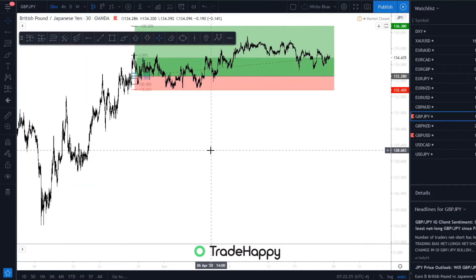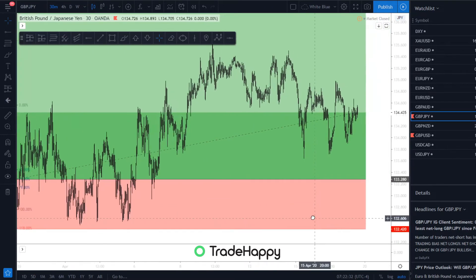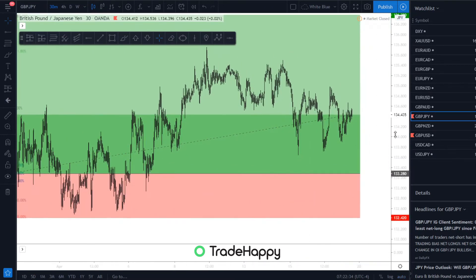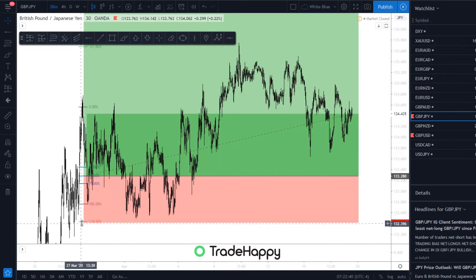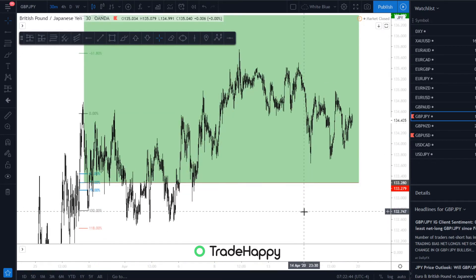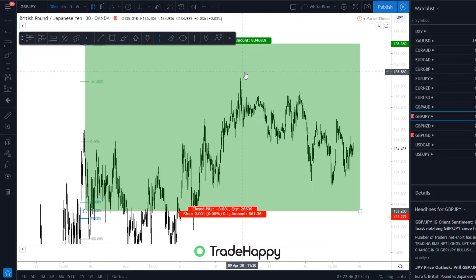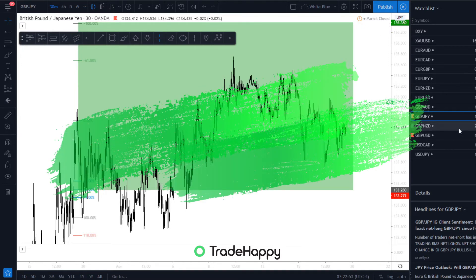GBPJPY — we are still in this trade from the 29th of March. It's not really moved on us, but we've moved the stop loss to entry anyway. That's basically what the trade would be looking like. It almost hit take profit, but it's moved back down and we're just seeing what happens over the next week.